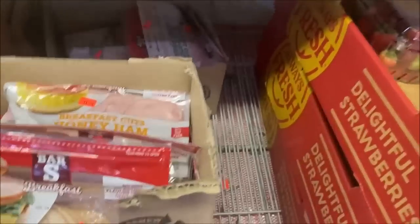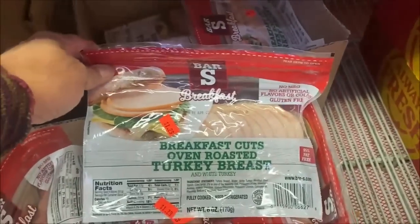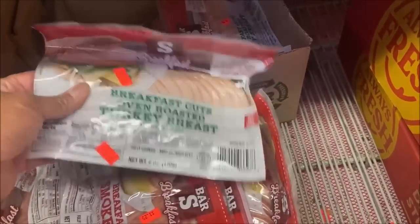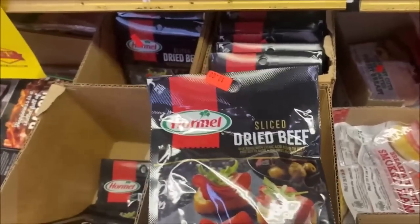Every time I come in and see it, I get more packs, and I'm glad I do because a lot of times you come and it's just not here. Turkey cuts are $1.29 at 6 ounces. Dried beef is a dollar — I know a lot of people that use it and say it's great for cooking. I'm not seeing any turkey bacon at all.